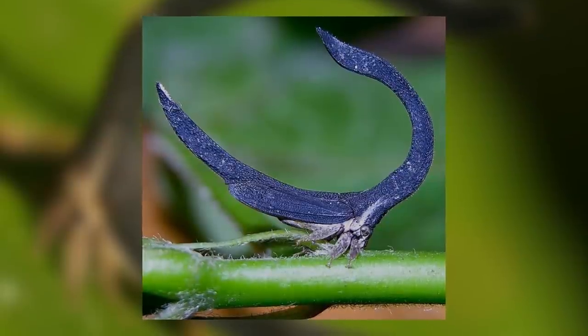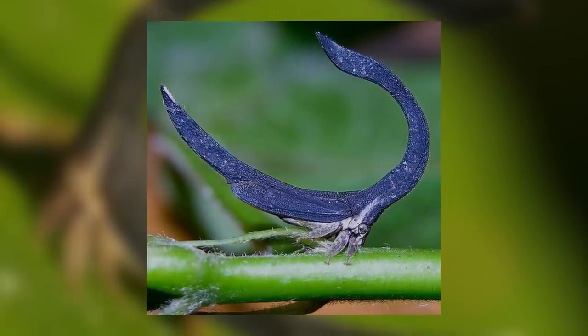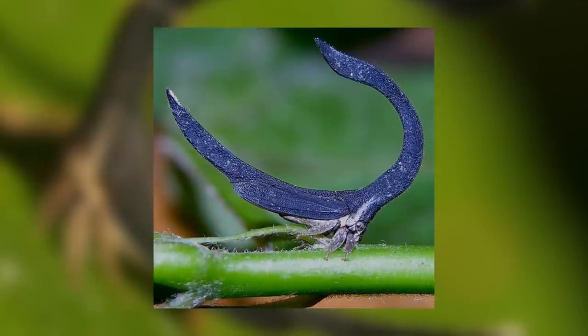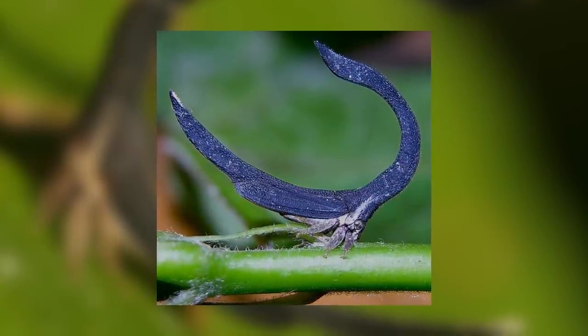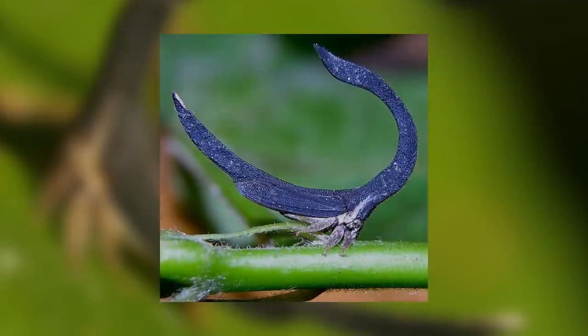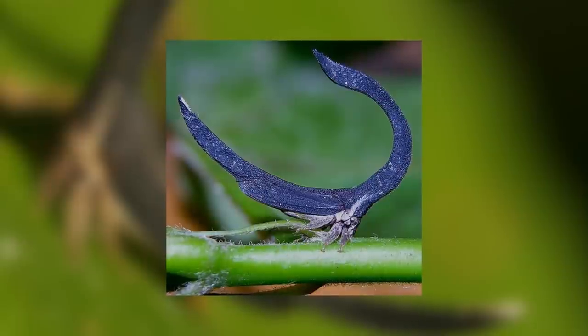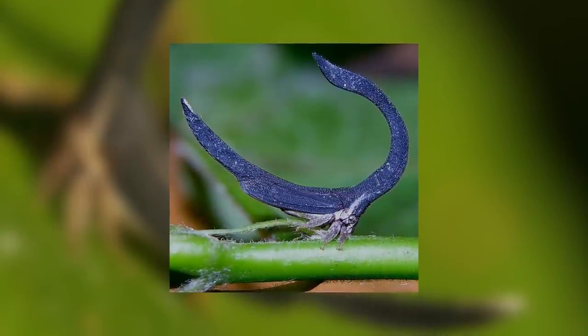The reason Cladonata was elevated to full genus is due to the great diversity in the genus Sphongophorus, which made scientists decide that Cladonata was different enough from many other species of Sphongophorus to be a different genus. The horseshoe-shaped treehopper obviously gets its name from the fact it's shaped like a horseshoe, and the treehopper bit comes from it being a treehopper.